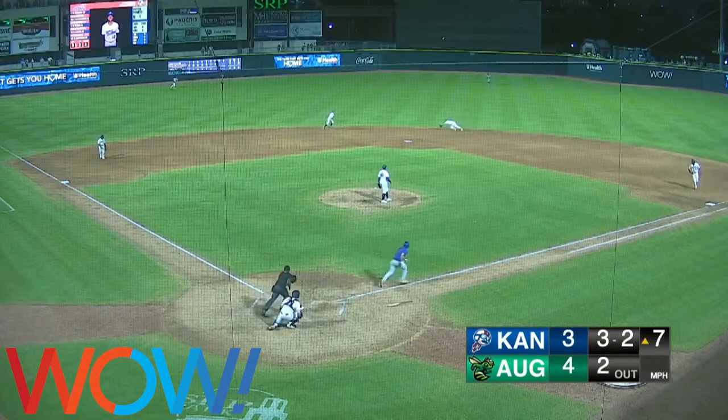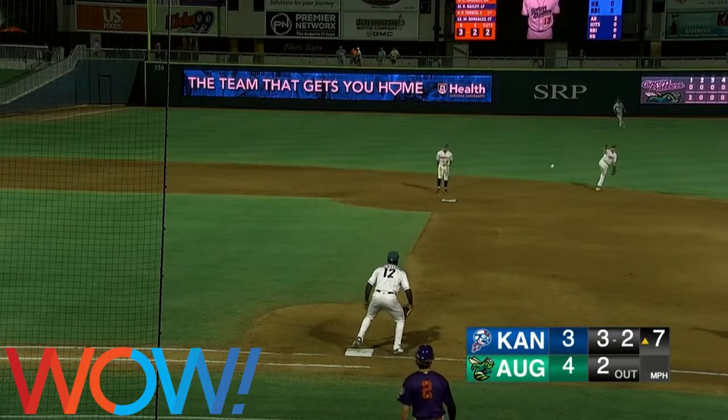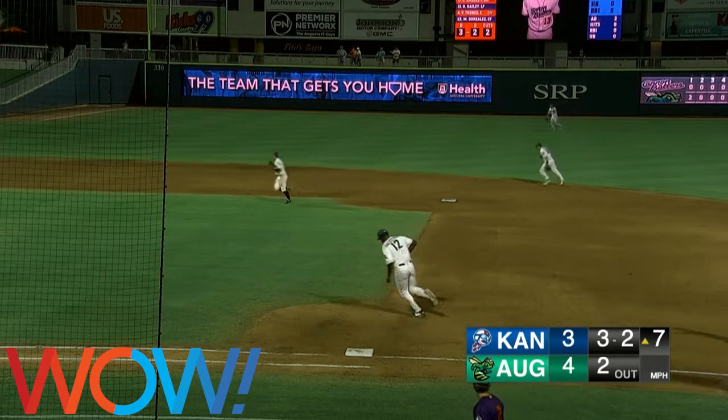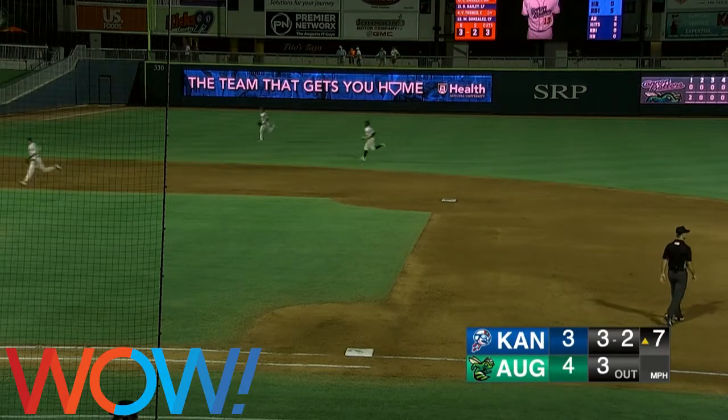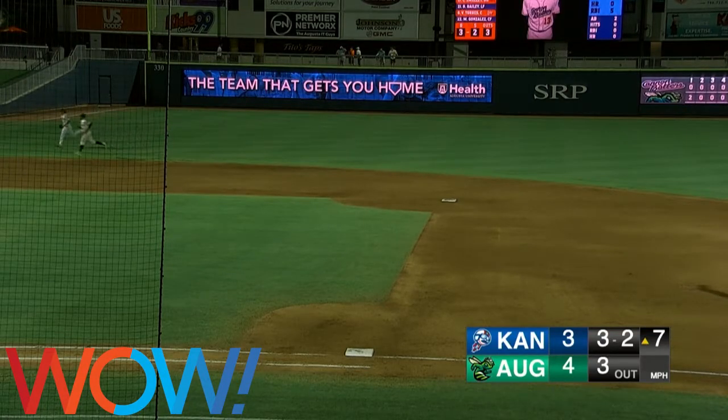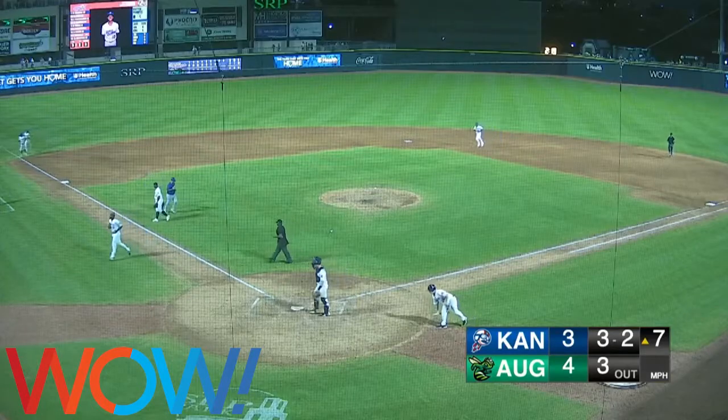3-2. He threw him the breaking ball and it's rolled up the middle. Durbin dives — can he get it to first in time? He does. A diving stop by Caleb Durbin behind the bag, and they get through the inning on a gem by the Green Jackets second baseman.